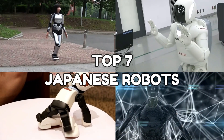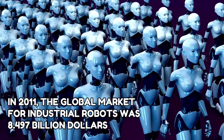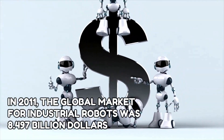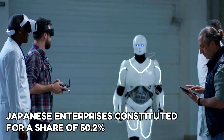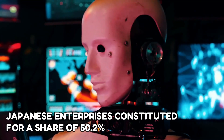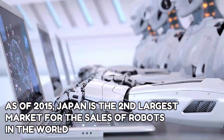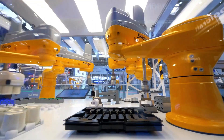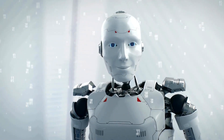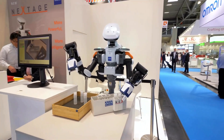Top 7 Japanese Robots. In 2011, the global market for industrial robots was $8.497 billion, of which Japanese enterprises constituted a share of 50.2%. As of 2015, Japan is the second largest market for robot sales in the world, and the robotics industry is more crucial in Japan than any other country. Here are the Top 7 Humanoid Japanese Robots.